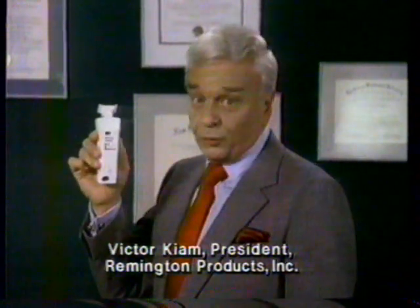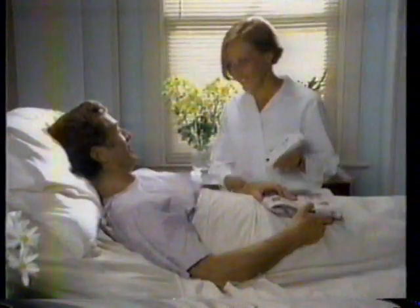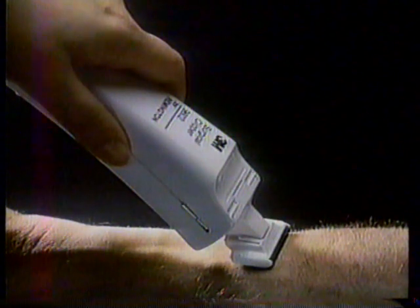You've never seen a shaver like this before. It's the new 3M Surgical Clipper by Remington. Hospitals are now using it, replacing blades to shave patients for surgery safely and comfortably.